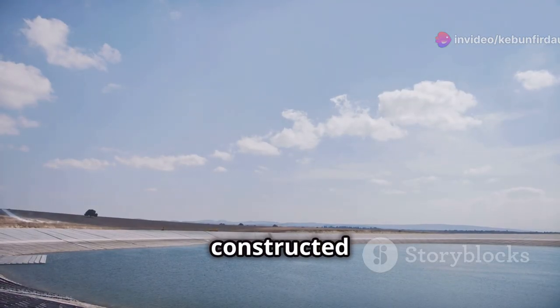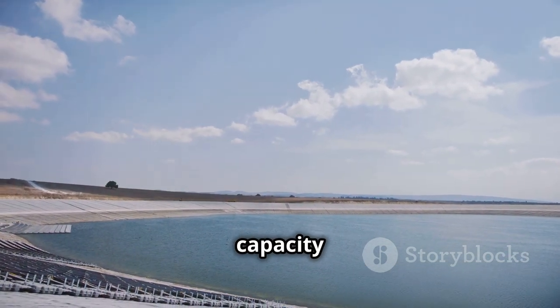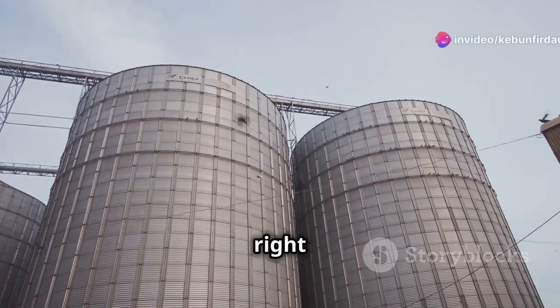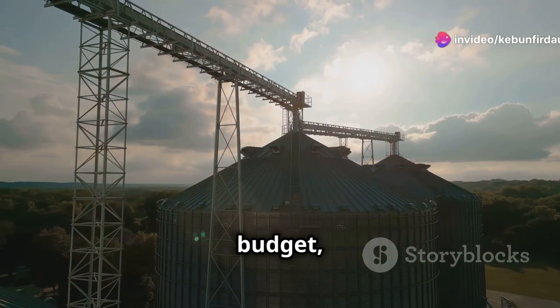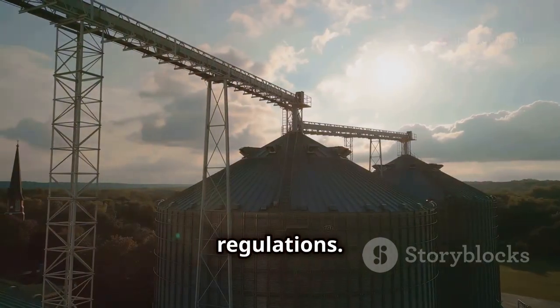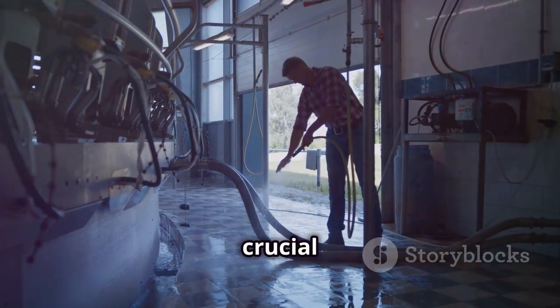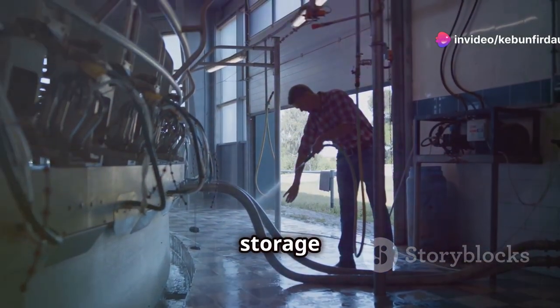Underground tanks, usually constructed from concrete or fiberglass, offer larger storage capacity and blend seamlessly into the landscape. Choosing the right storage tank involves considering factors like storage capacity, budget, aesthetic preferences, and local regulations. Proper tank maintenance, including regular cleaning and inspection, is crucial to prevent contamination and ensure the longevity of the storage system.